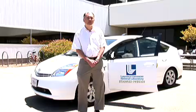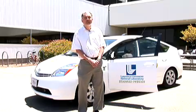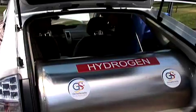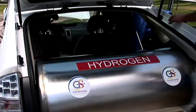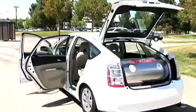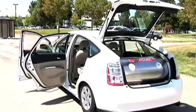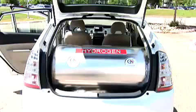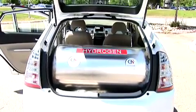After we got this car, we removed the compressed hydrogen tanks and installed our very own cryogenic capable pressure vessel, which is a Lawrence Livermore technology that we have developed over the last 10 years. Now with our pressure vessel, this car has a driving range of 650 miles, which is the longest that anybody has demonstrated for a hydrogen car.